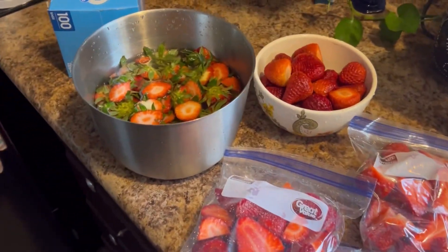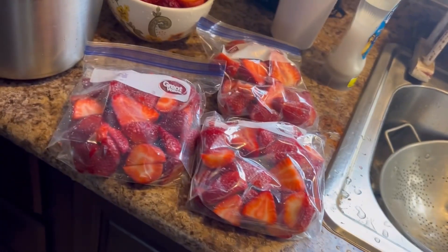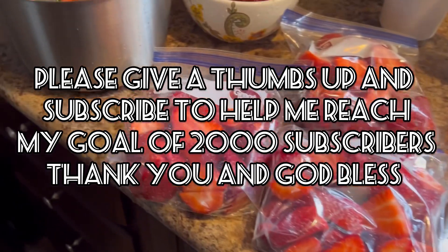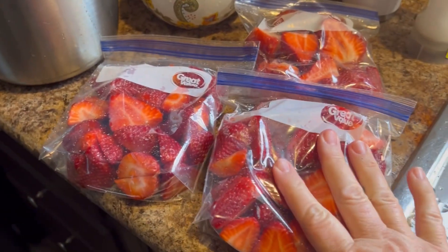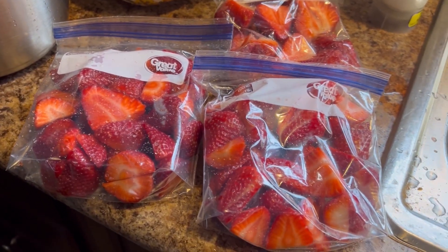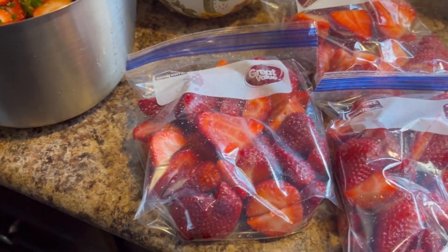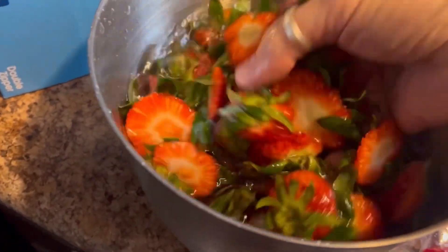I got four quarts of strawberries. I got one in the refrigerator — I gotta take 16 ounces, one pound — to my friend in a little bit. I got three really full pints I'm gonna put in the freezer for smoothies, ice cream, to top pound cake, angel food cake, all that kind of stuff. I got one bowl cleaned up just to snack on, and I'm gonna put those in the refrigerator.